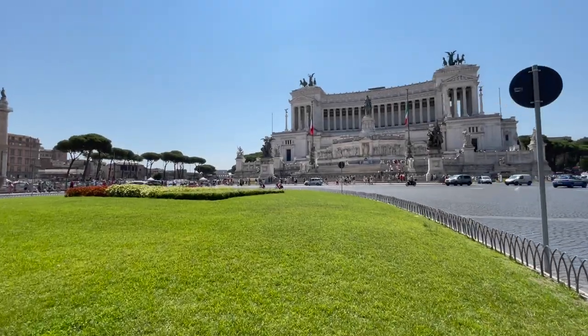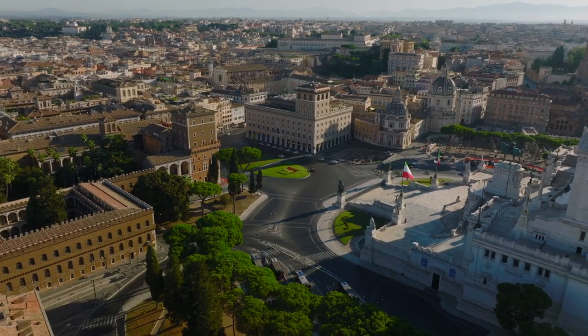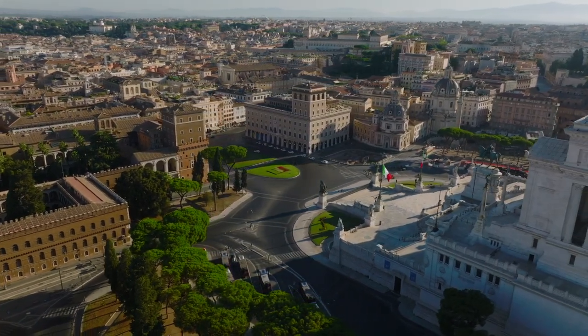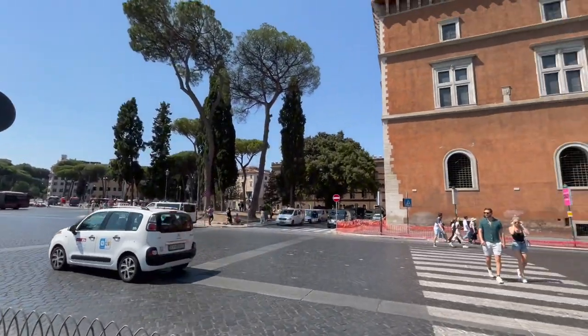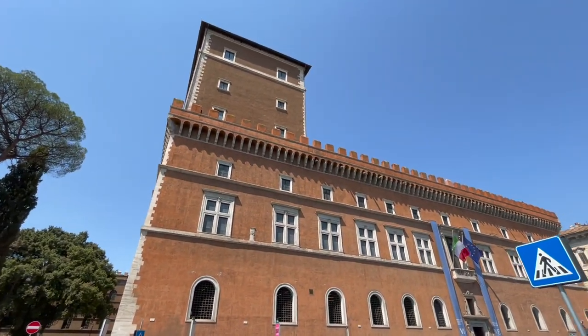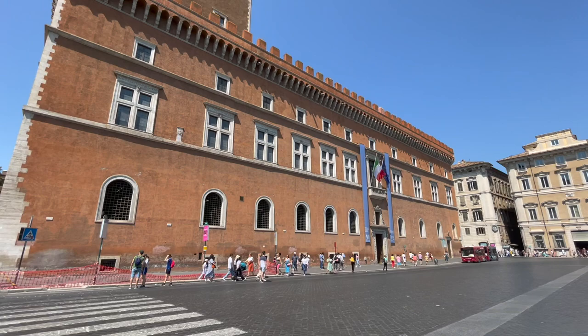Ciao everyone and welcome back to Rome. Today we're going to show you a hidden gem which is right next to one of the main squares of Rome, Piazza Venezia. We are in fact going to enter Palazzo Venezia, this palace which is one of the palaces that frames this piazza. But what is Palazzo Venezia?